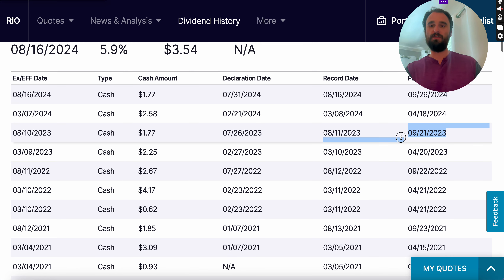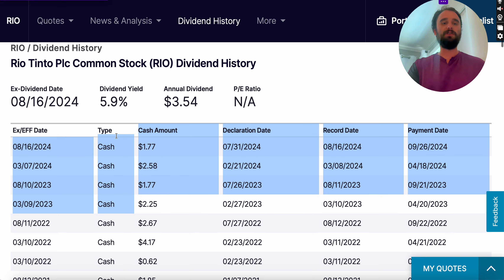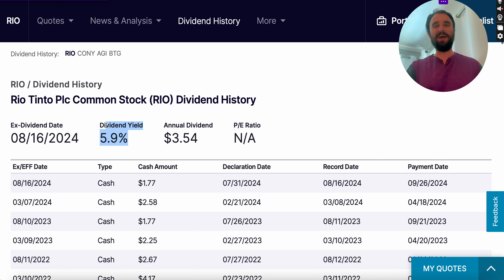They pay every six months, or twice a year, so you'll get these cash dividend amounts. I always tell people not necessarily to focus on the yield — it's tempting to say it pays 10% or 15%, but the most important thing is the quality of the company, the quality of the business, and what you're actually investing in.